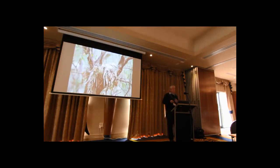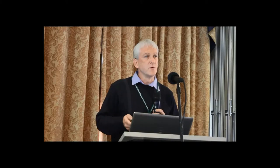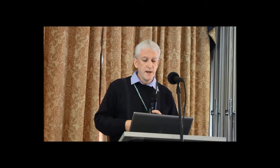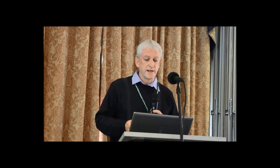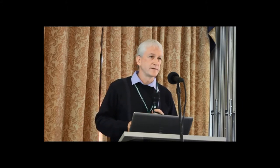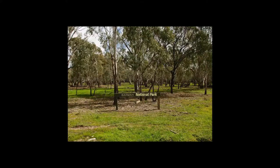We also have critically endangered species here — for example, the little egret up in its plumes on nest. These are the things that water management tries to support. In recognition of the significance of the site, it has been upgraded from State Park and State Forest to National Park in both Barma and Millewa Forest.